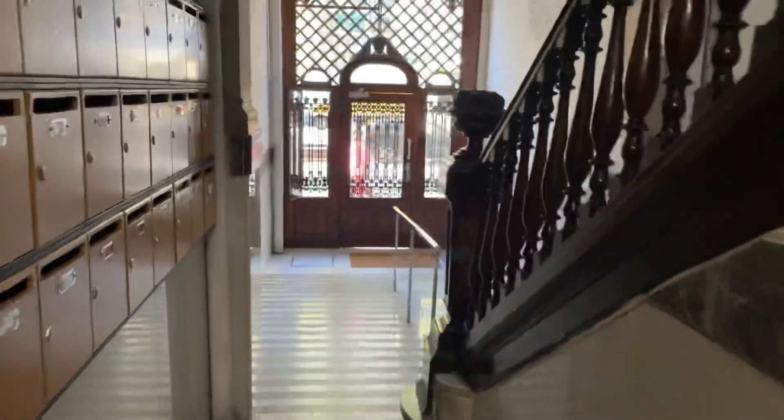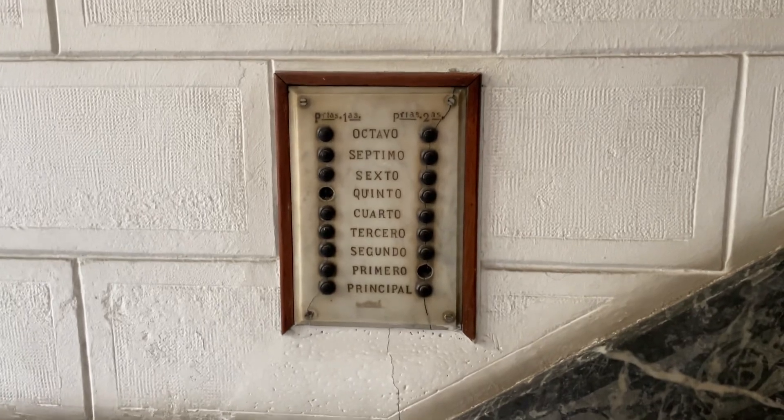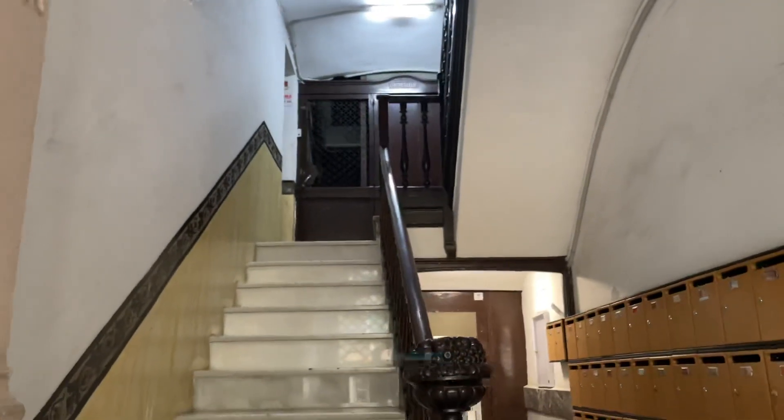This is beautiful. Look at that. I think that's the old... something over there. The shaft right there.